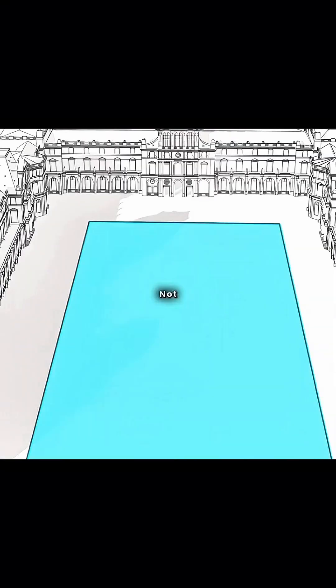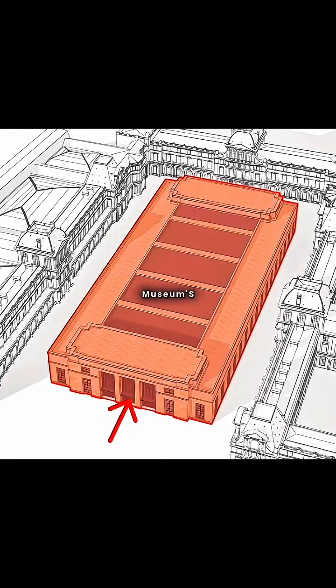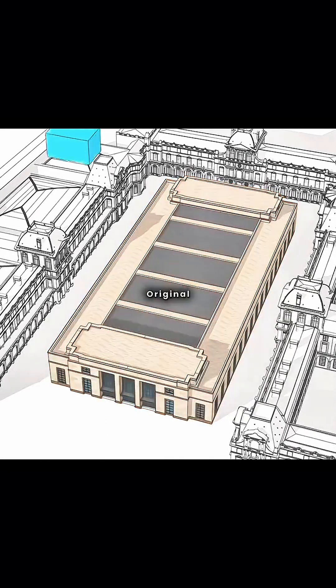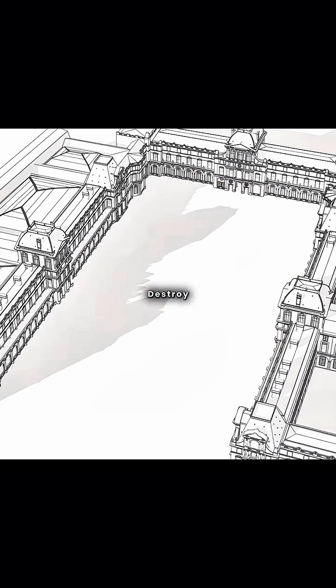Since we must expand, why not make use of this space and build a new building here? This new structure would serve as the museum's main entrance, connected to the original three wings by three glazed corridors. This would not only add exhibition space but also consolidate the previously scattered entrances into one, making visitor circulation much clearer and smoother. But this is a National Historic Monument — if you plonk a massive new building right on the central axis, it will completely block the palace facade and destroy the visual order.